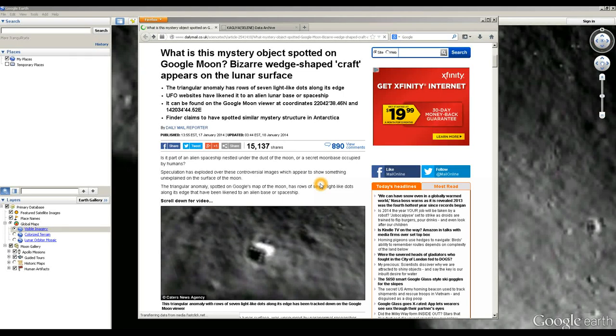Hi folks, today I'm going to be talking about this anomaly found on Google Moon. It's making its way around on various websites, including major mainstream websites like Daily Mail.